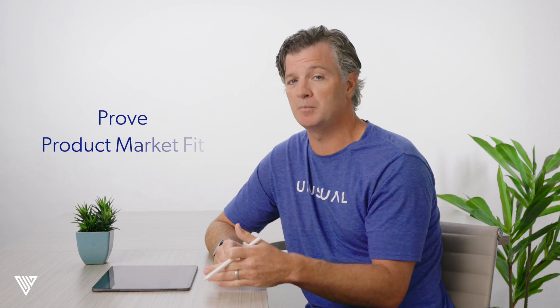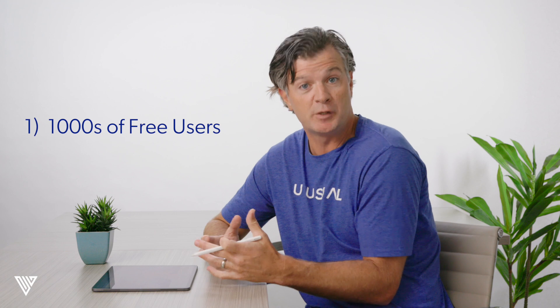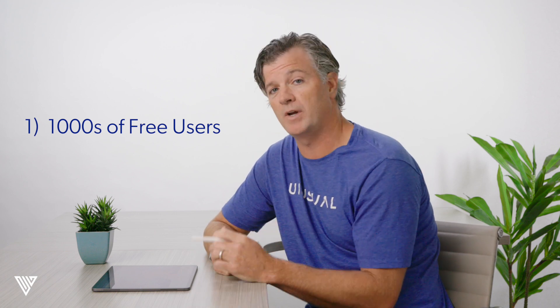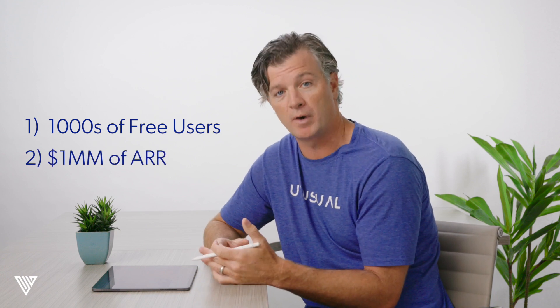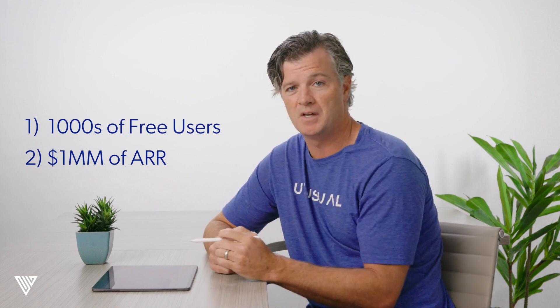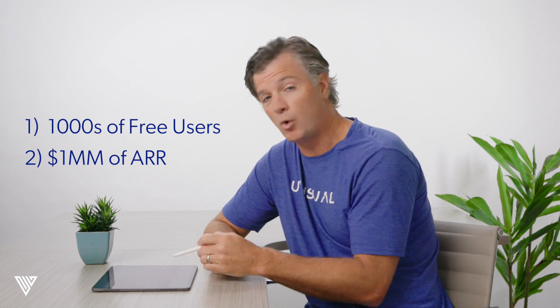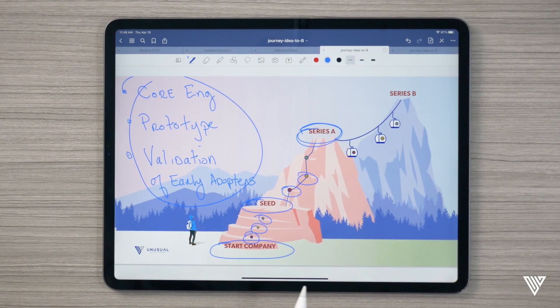And then finally, traction — traction is the trickiest one. If you want to raise a Series A in 2021, what the market will tell you is you better prove some early signs of product-market fit. The simplest way to think about it: you have thousands of free users, that's one way. The second way is you've hit approximately a million dollars of ARR, or annual recurring revenue. Investors tend to look at those two traction metrics as the most important indicators of whether you've found product-market fit. You could have one or the other, or ideally both, if your business model suits it. But that will set you up very well to raise a Series A.